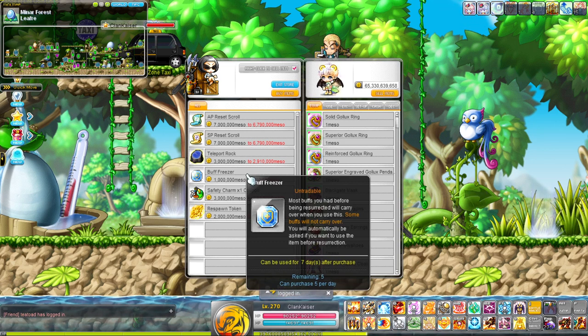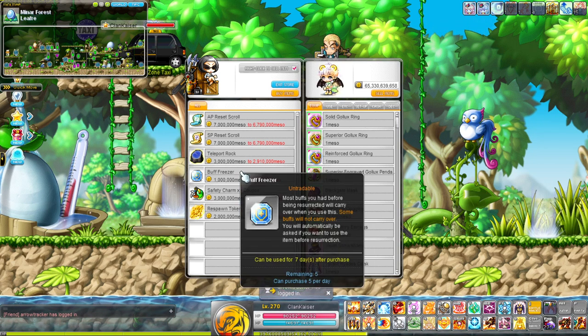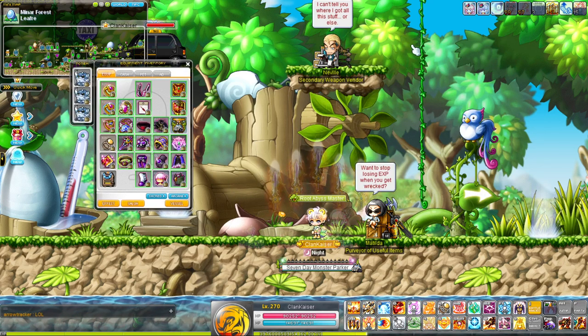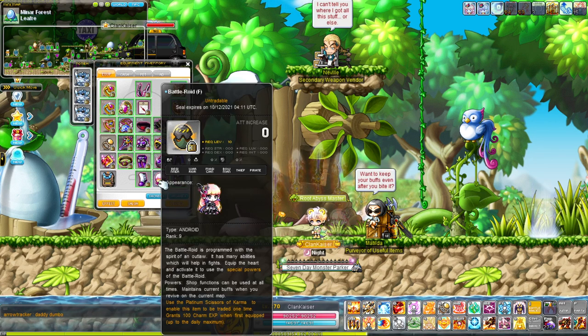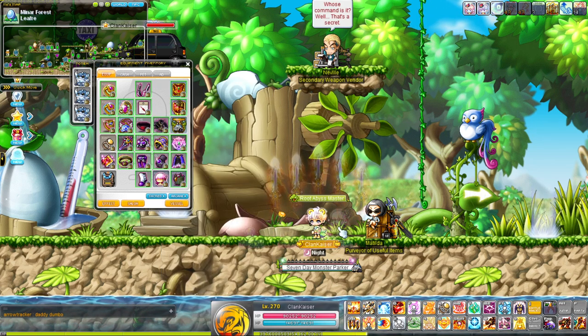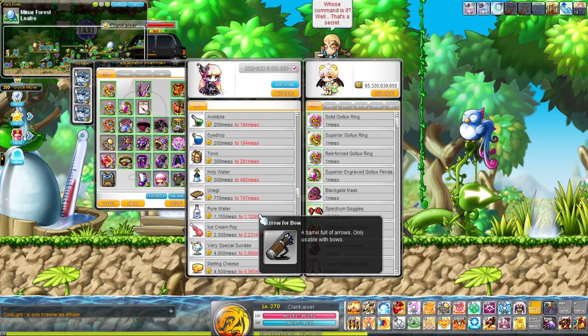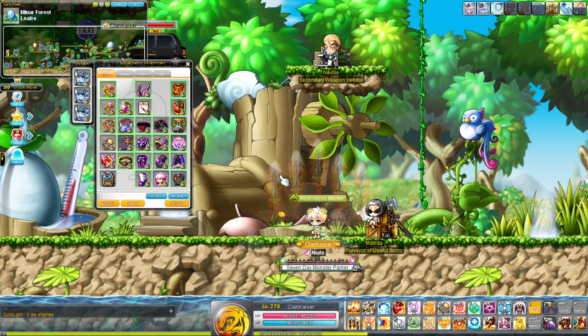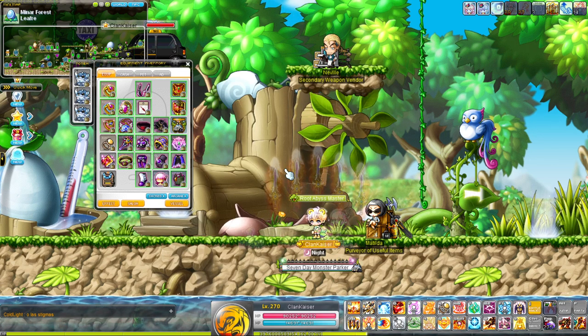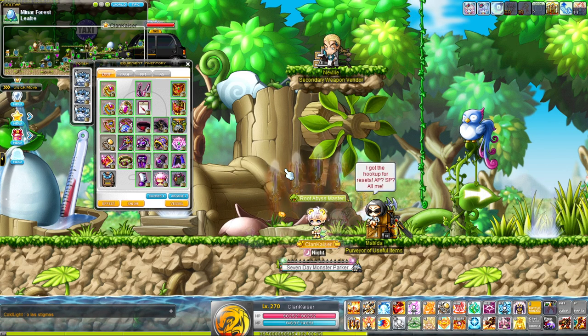The issue with regular buff freezers is that they don't stack on top of each other, so if you buy five you have five fewer inventory slots. They are also temporary, whereas they used to be permanent and stackable. With a Battle Roid it acts as a buff freezer you can use unlimited times. It also gives a nice shop feature — you can double-click it to open a shop for recharging stars, buying pet food, and selling items. It's a very essential item for anyone who wants to go bossing.